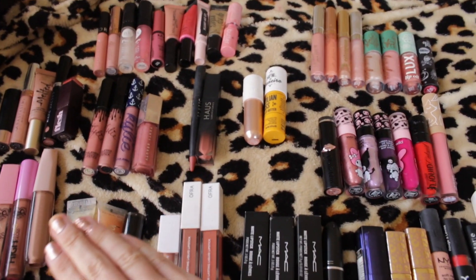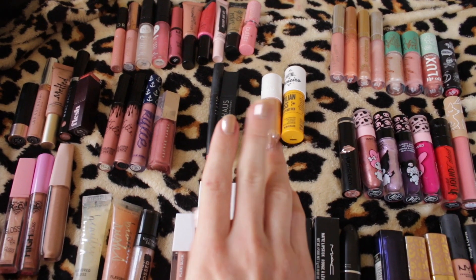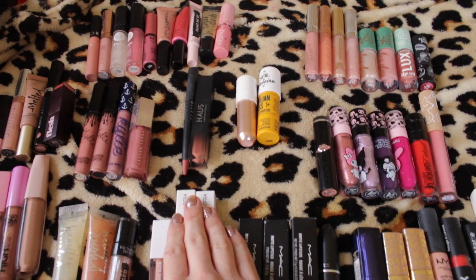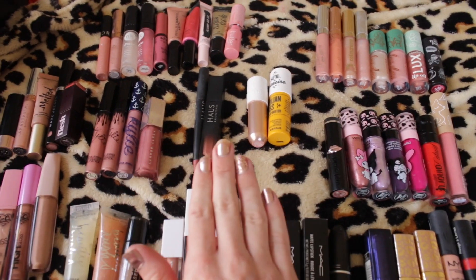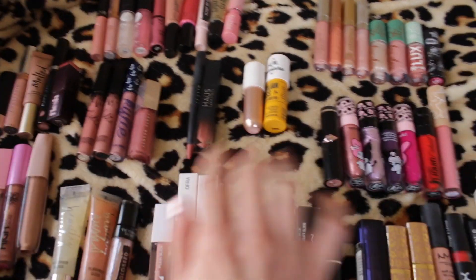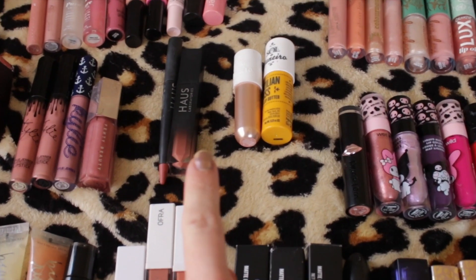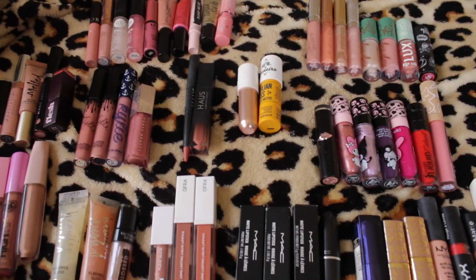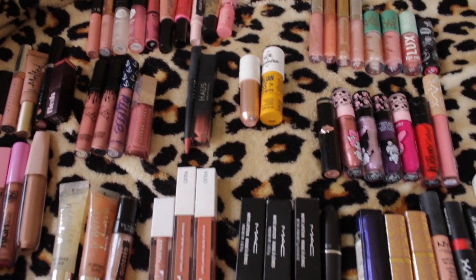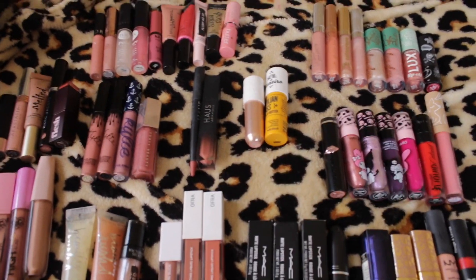I went ahead and organized everything, and between you and me, this is my second time filming this because I had my microphone facing the wrong way the entire time. So I already know what I'm getting rid of, but I did go ahead and organize everything so you guys could see my collection. Right off the bat you can tell I have a type — that type is basic brown, basic pink. I have no diversity amongst my lipstick collection, but you know what, that's okay. Let's go ahead and get into this.